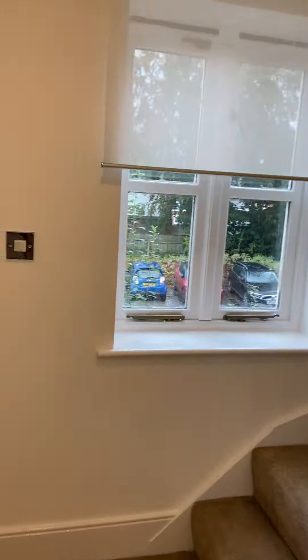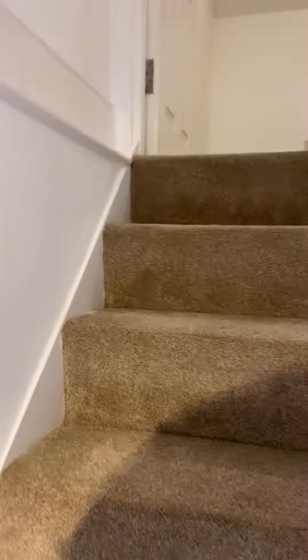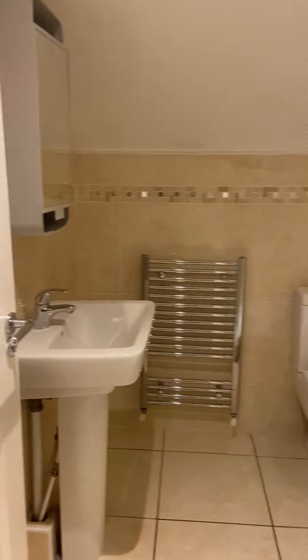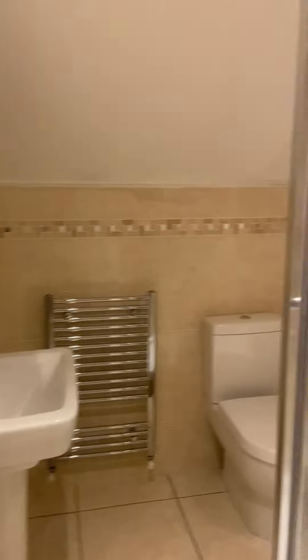Finally, on the top floor we've got additional space here, along with an ensuite shower room.